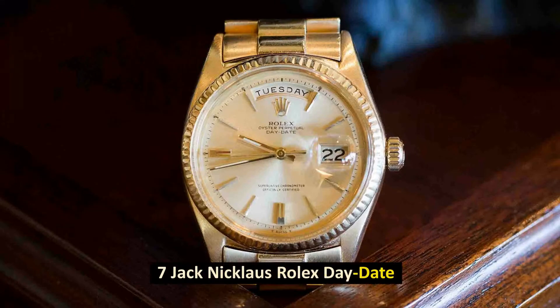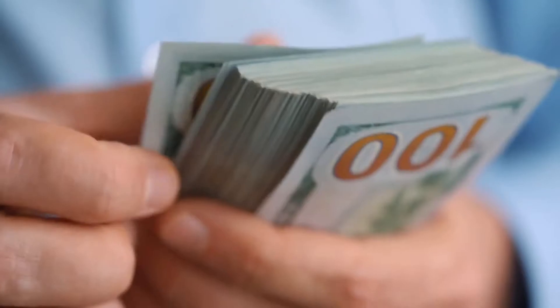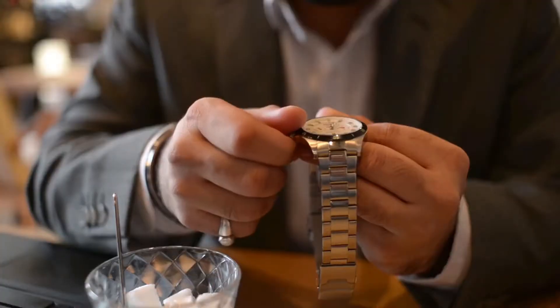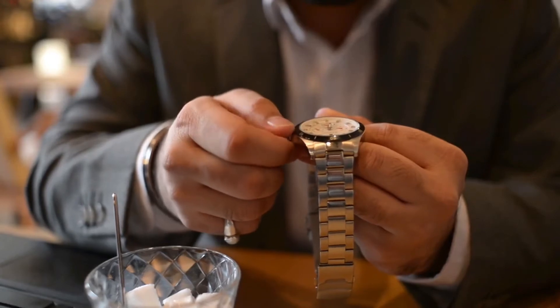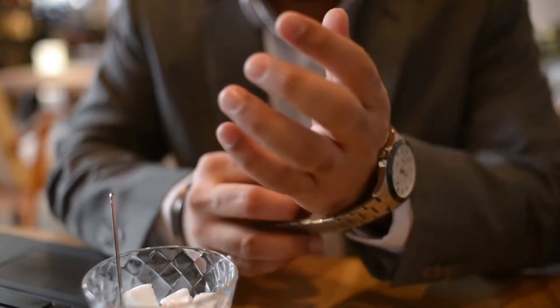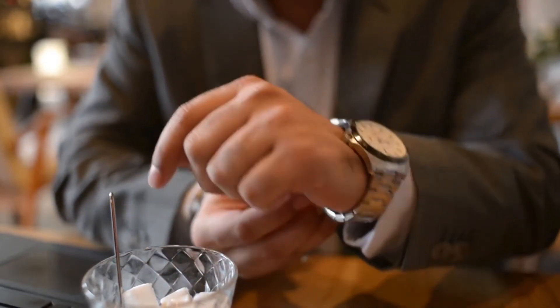Number 7: Jack Nicklaus Rolex Day-Date. Sold for $1.22 million in December 2019. In 1967, Rolex presented golfer Jack Nicklaus with an 18-karat gold Rolex, and since then, he has had an incredible amount of success wearing it.